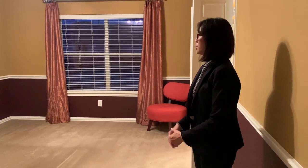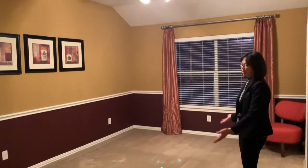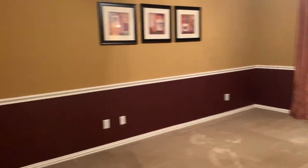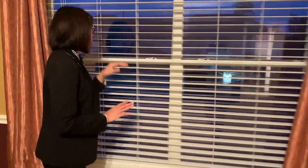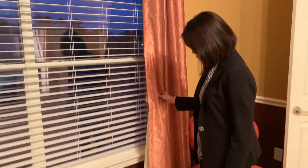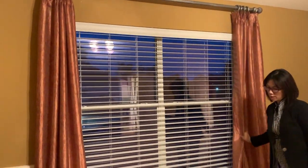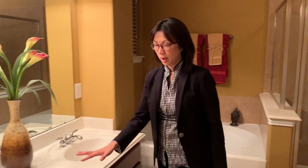Welcome to the master bedroom. It's very roomy — you can fit a king-size bed. There's a window that lets in good light, though the view is of the garage behind. The custom drapes throughout the house will all stay with the home.